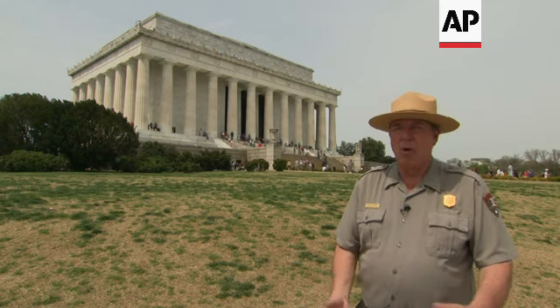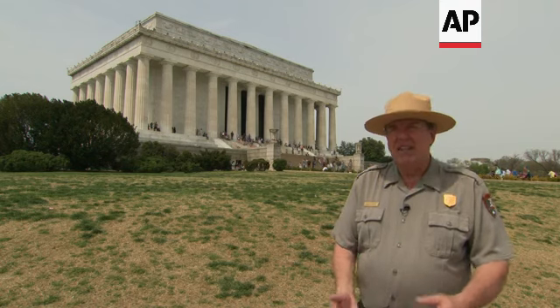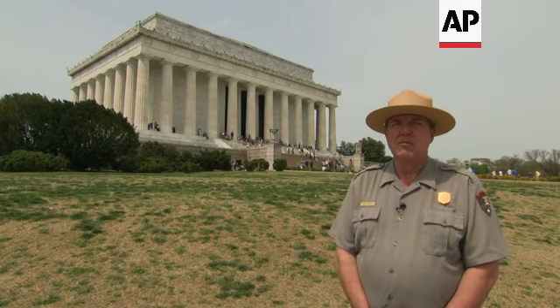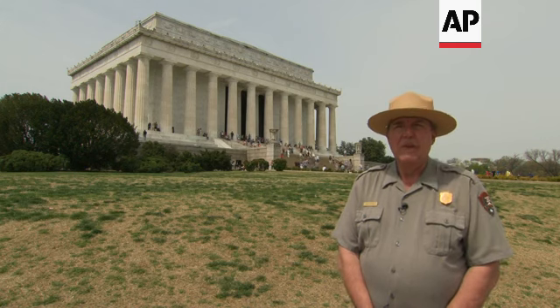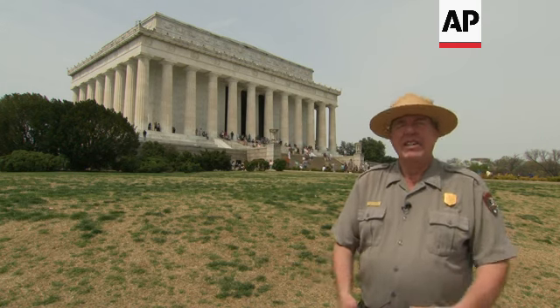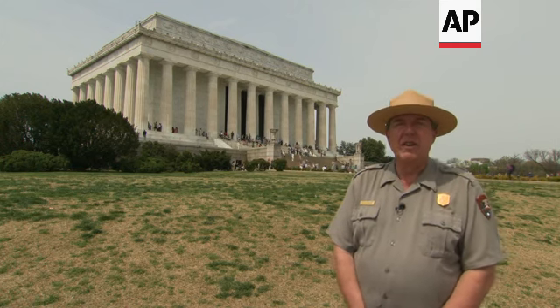The Lincoln Memorial far and away gets the most visitation of any memorial in the nation's capital. More than eight million people a year make the pilgrimage here to see the Lincoln Memorial. It's open 24 hours a day, every day of the year, and there is rarely a time when you won't find yourself with other visitors, be it during the heart of the day or even in the middle of the night.